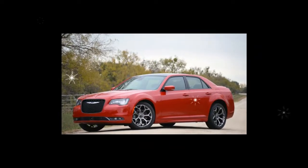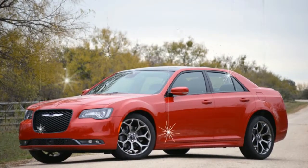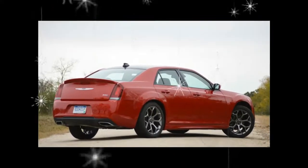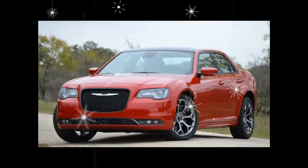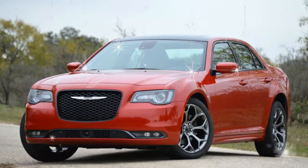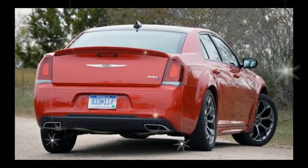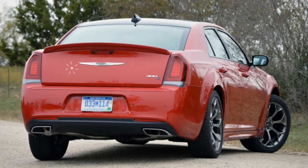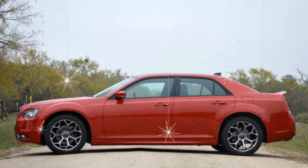Despite its multiple personalities, the 300 lineup includes no model with remarkable driving dynamics. Its interior is aging too, even though Chrysler has layered on a thick coating of makeup in the form of modern infotainment and active safety features. The 300 is in need of a full-on redo, but for now this is Chrysler's flagship sedan, and the old girl is sticking around for at least another year.